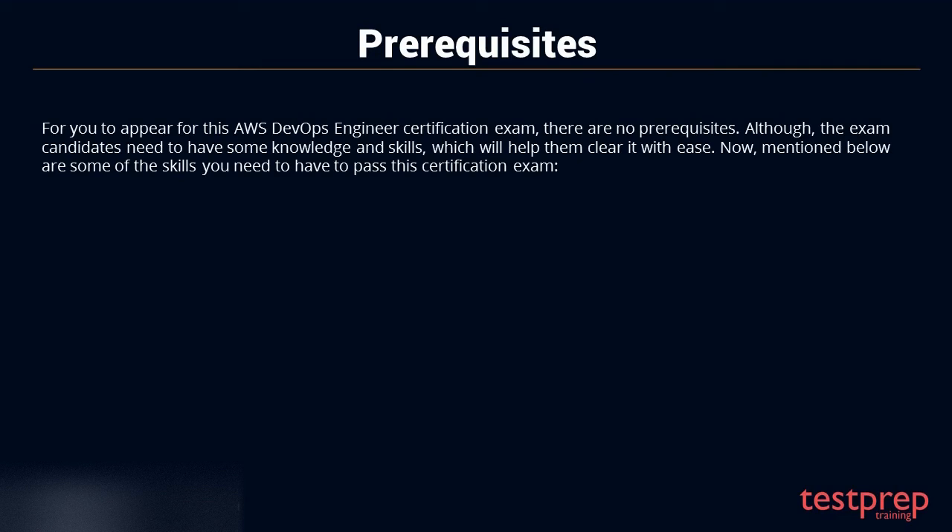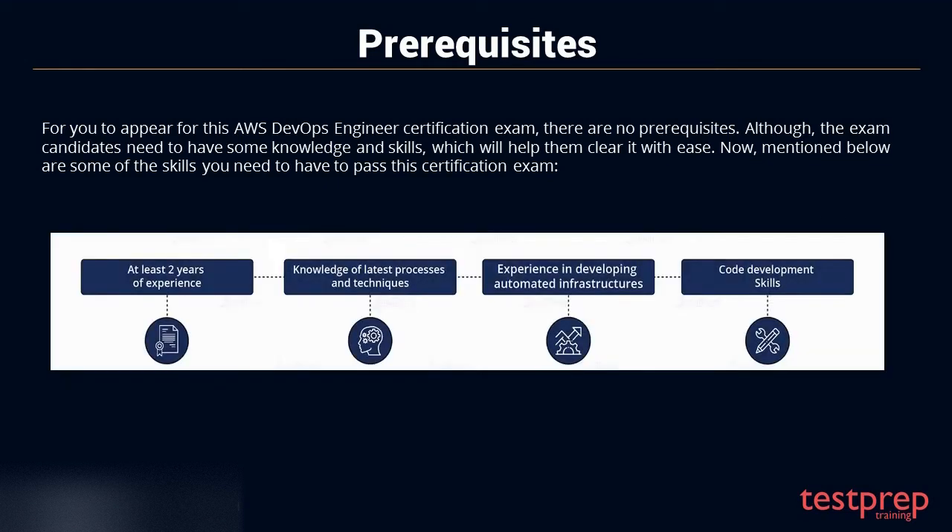Prerequisites. For you to appear for this AWS DevOps Engineer Certification Exam, there are no formal prerequisites. Although, exam candidates need to have some knowledge and skills which will help them clear it with ease. These include: 1. At least two years of working experience in provisioning, managing, and operating AWS environments. 2. Knowledge of the latest processes, techniques, and methodologies for operations and development. 3. Experience in monitoring operating systems and developing automated infrastructures. 4. Code development skills in one or more programming languages.